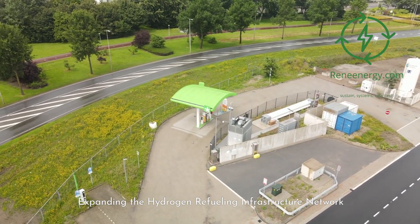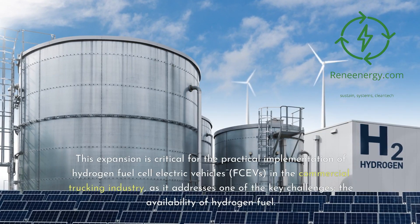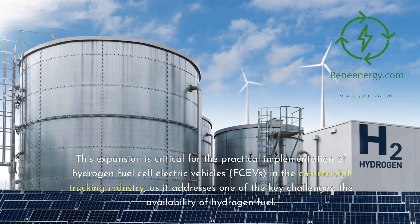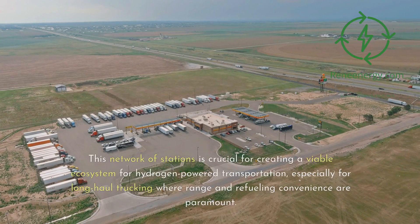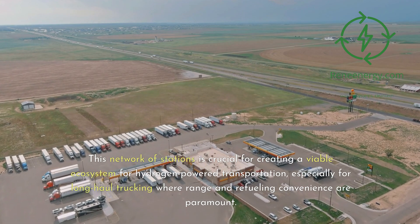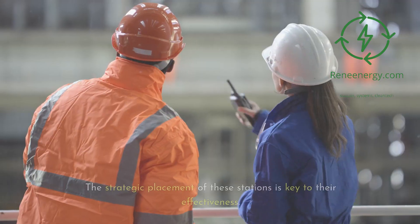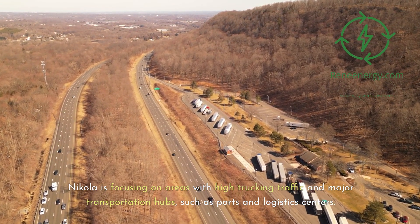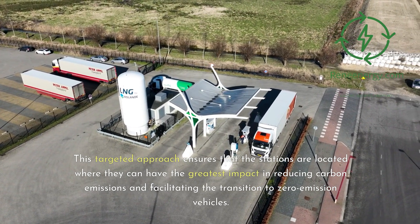An ambitious component of Nikola Corporation's strategy is the expansion of the Hydrogen Refueling Infrastructure Network. This expansion addresses one of the key challenges — the availability of hydrogen fuel — and is critical for the practical implementation of hydrogen fuel cell electric vehicles in commercial trucking. Nikola's plan includes the development of up to 60 hydrogen refueling stations by 2026, focusing on areas with high trucking traffic and major transportation hubs such as ports and logistics centers. This targeted approach ensures stations are located where they can have the greatest impact in reducing carbon emissions and facilitating the transition to zero emission vehicles.